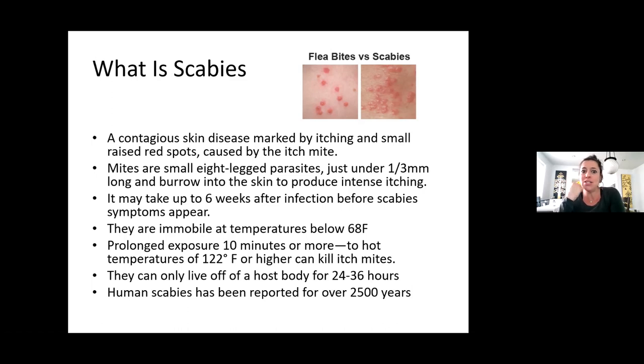Scabies is a contagious skin disease that's marked by itching and small red spots caused by the itch mite. The mites are small, eight-legged parasites that are just under a third of a millimeter — really, really tiny and you cannot see them. They are long and they burrow into the skin, digging their way in.